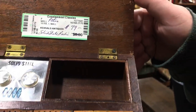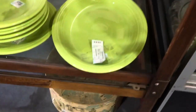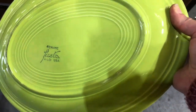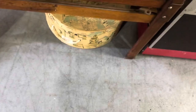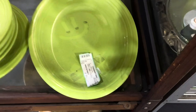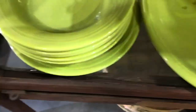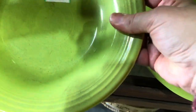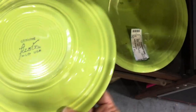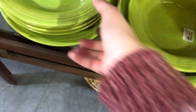Now we have some vintage Fiesta - that's chartreuse. So that's one of the colors that came out in the 50s. They had the original colors and then a few colors they released in the 50s - chartreuse was one of those, along with gray, rose, and maybe burgundy. They've been there for a minute - they were quite dusty. I left a little smile in the dust for the next shopper to enjoy - spread the joy!